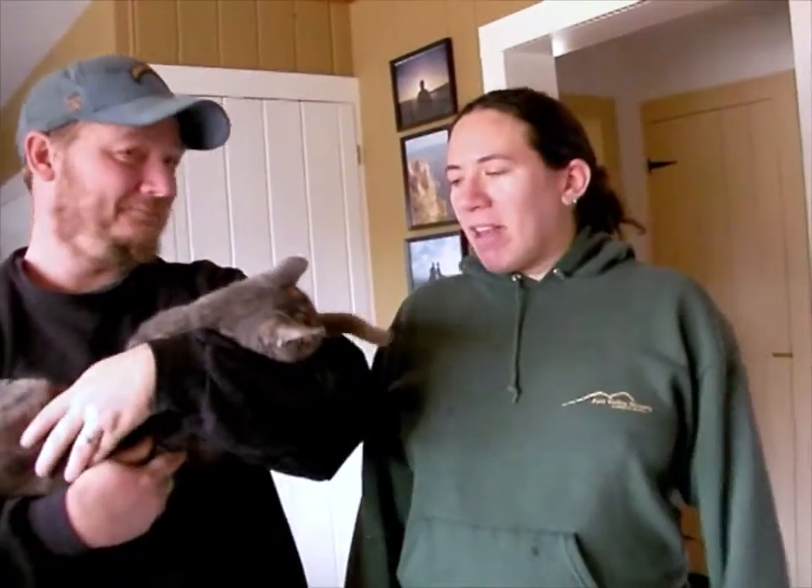We decided to give birth in our own house, which means we're going to have a midwife come, and she has two assistants — they're apprentice midwives. They're going to be here as well. We're going to call them when I go into labor, and they're going to come here and help me give birth.